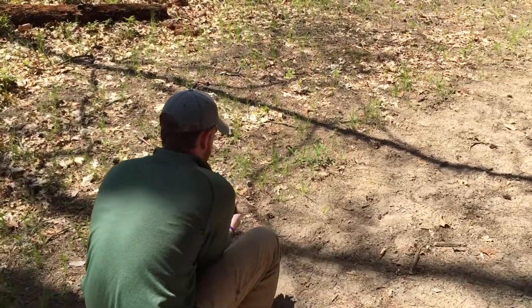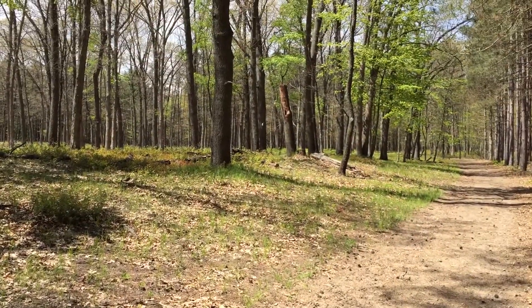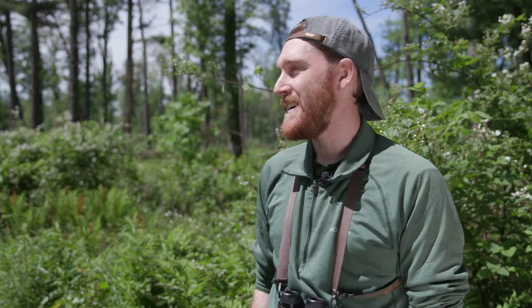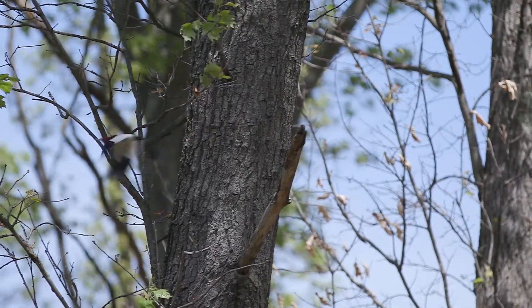They have a lot of room to fly, a lot of room to visually see insects. The forest floor is open enough to where they can pick acorns up — it's not really brushy. It's definitely a treat to have this site this close to campus to be able to work on it.